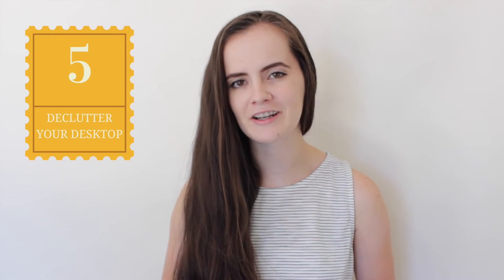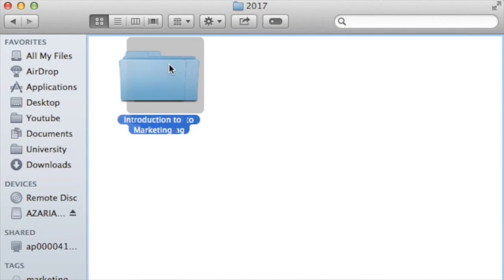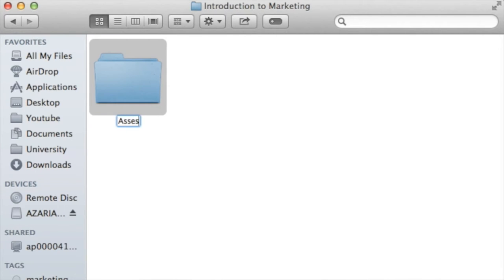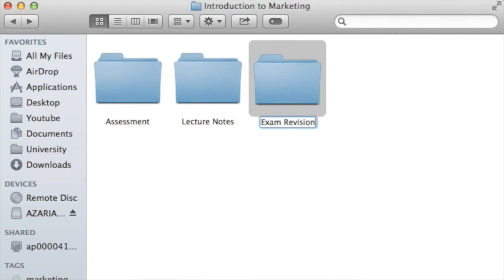Number five: declutter your desktop. Make a folder for university, and in those folders, a folder for each different course that you're studying. In those individual courses, I like to make a folder for your lecture notes, exam revision, and your assessments. This is a great way to stay super organized. And of course, if you prefer the paper-based method, make sure you have some kind of organizational system in place so that you don't get all your notes mixed up. I promise you will thank yourself later.